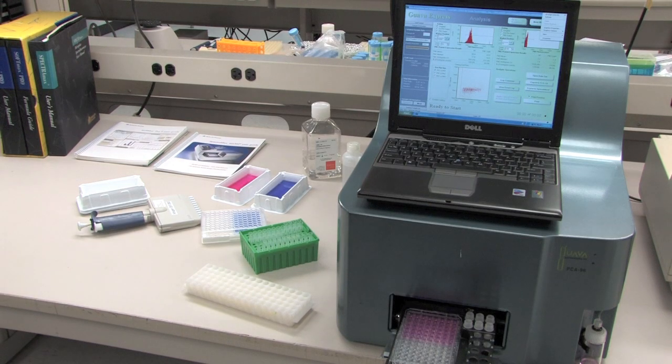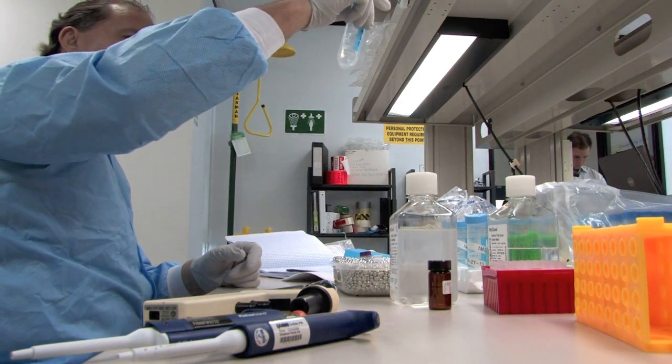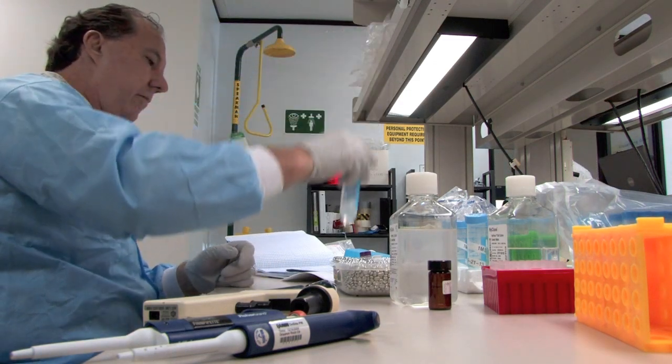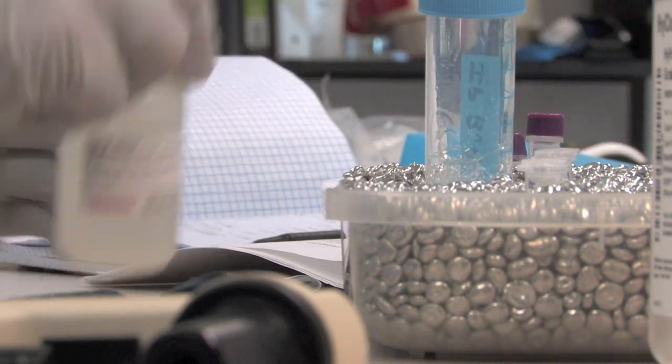Altogen scientists use advanced biotechnology methods and techniques to develop new products and services. Technical support and quality control teams ensure and support the company's superior quality products and services. Altogen Labs is a very professional, very skilled organization that definitely can help you meet your goals.